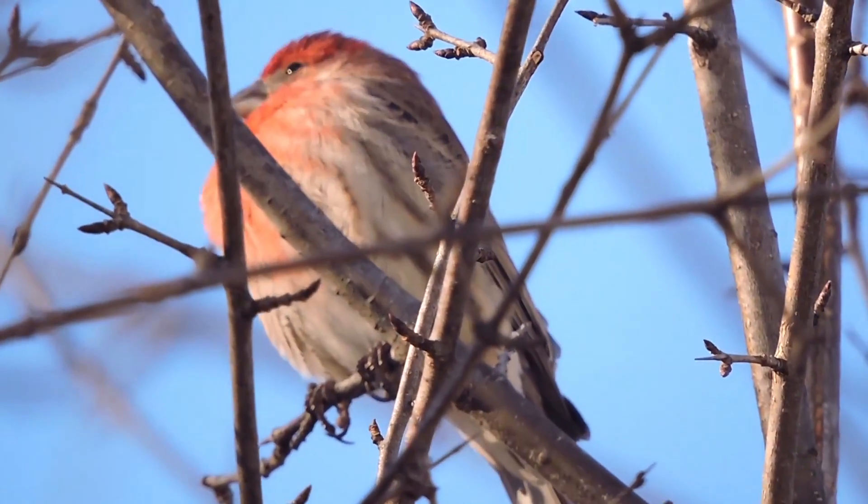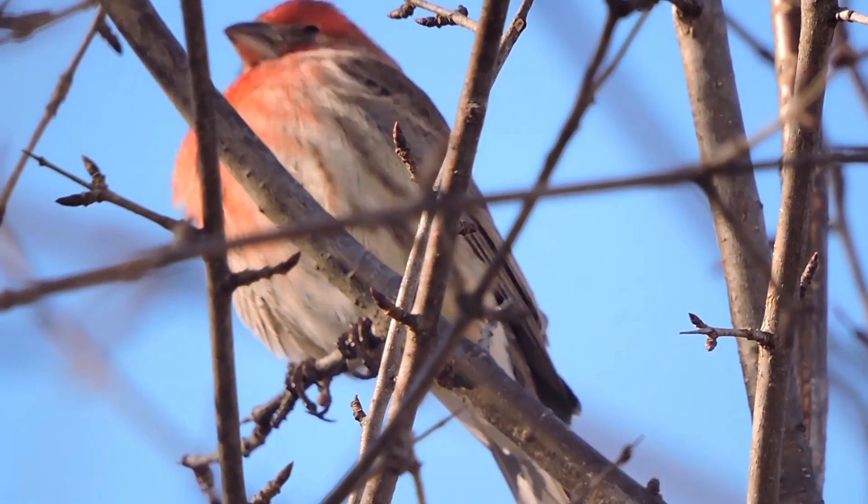And this house finch. Their males have a red head that they get from their diet of mostly berries.